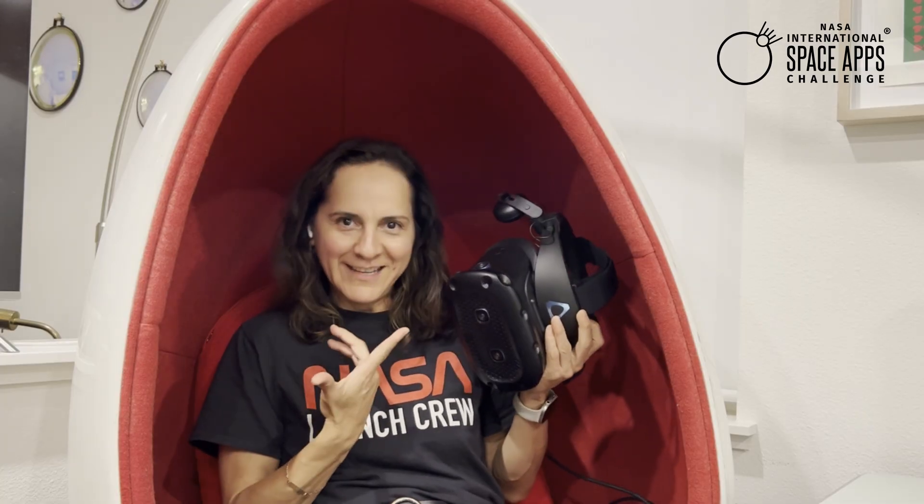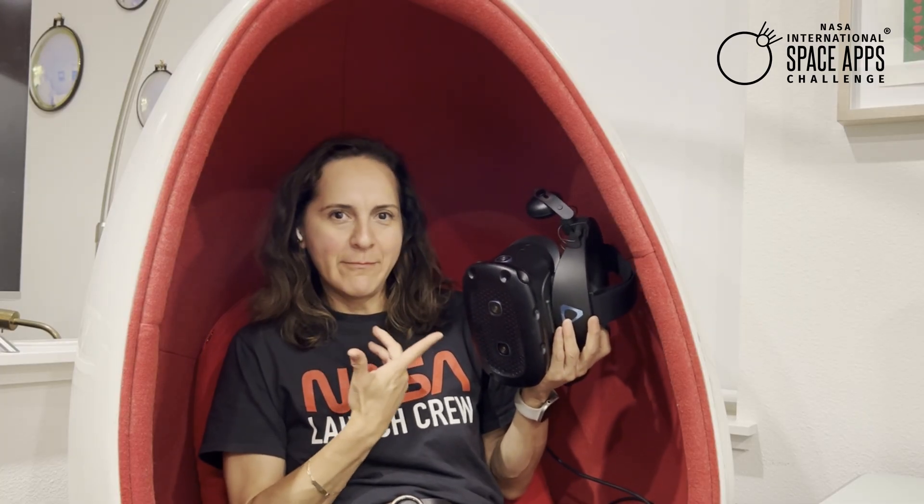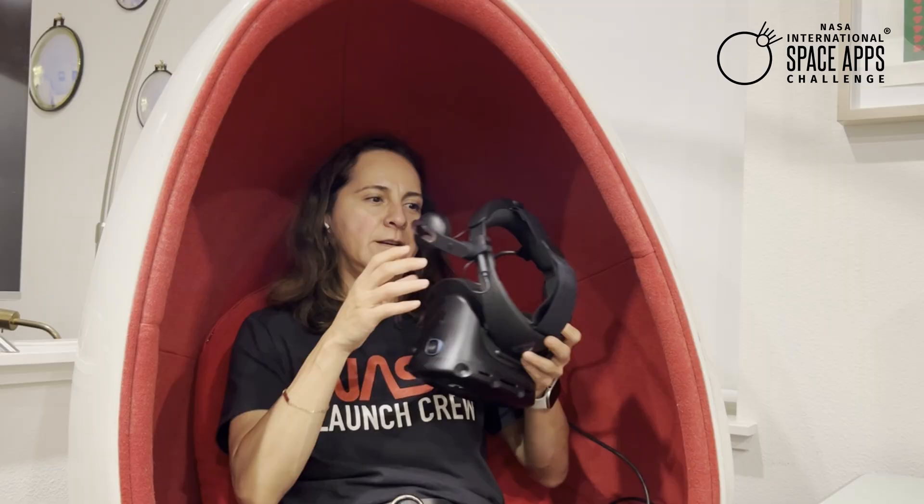Hello world, I'm Brenda Lopez-Silva from NASA's Earth Information Center and the Scientific Visualization Studio, and I'm the challenge author for Deep Dive, immersive data stories from ocean to sky. And yes, this time we are fully immersive and VR.